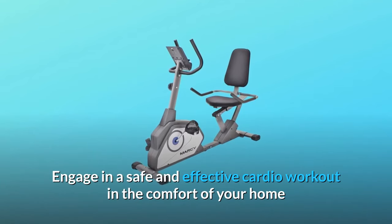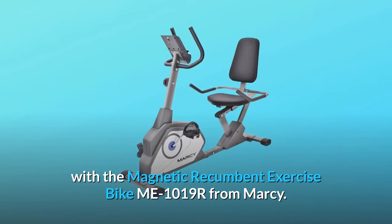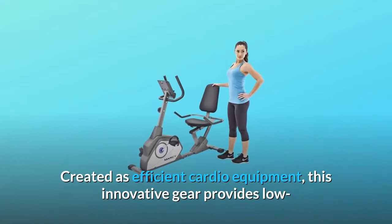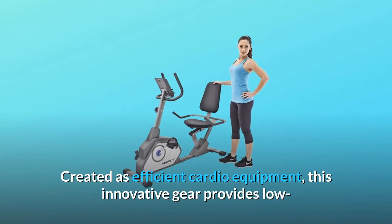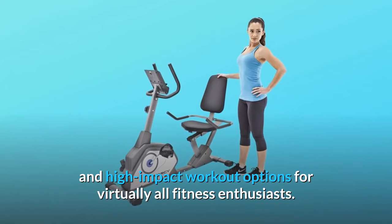Engage in a safe and effective cardio workout in the comfort of your home with the magnetic recumbent exercise bike ME1019R from Marcy. Created as efficient cardio equipment, this innovative gear provides low and high impact workout options for virtually all fitness enthusiasts.